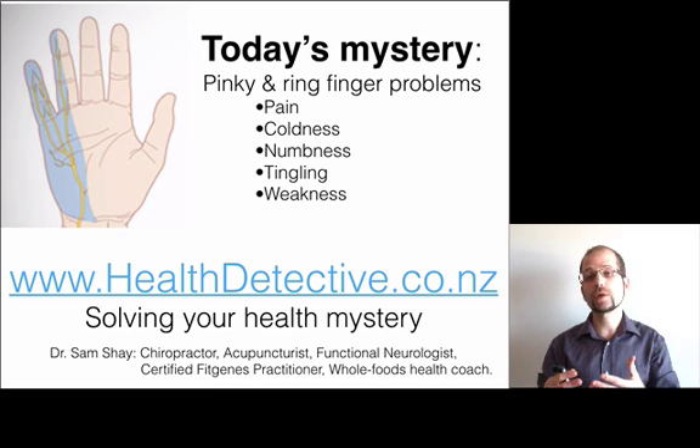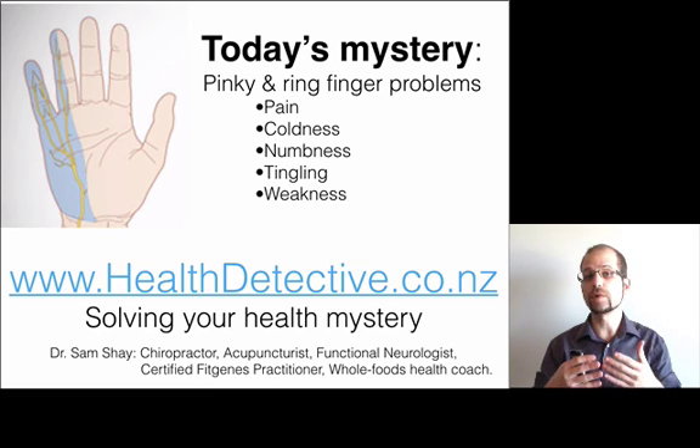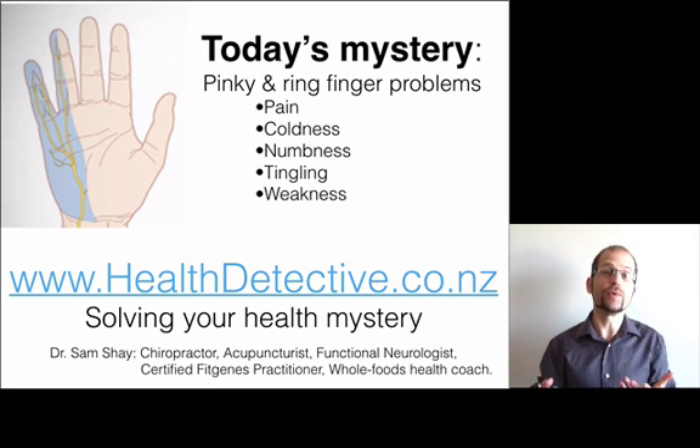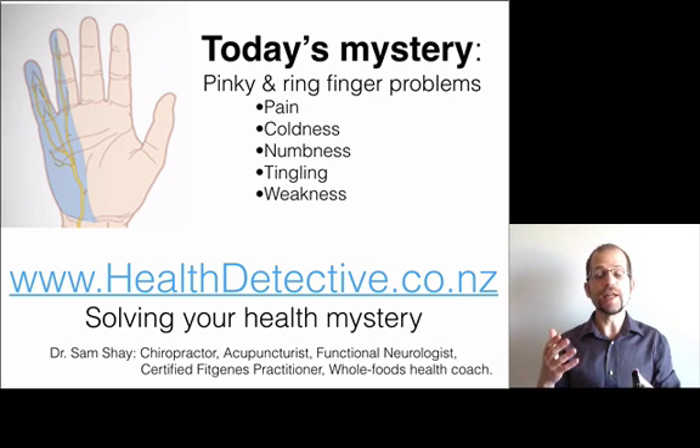Whether you're a manual worker or a musician or a mechanic or a hands-on therapy worker or frankly even just a parent, our hands are what make us human. So if you're having problems with your hands, it's pretty likely you're having problems with your daily life.